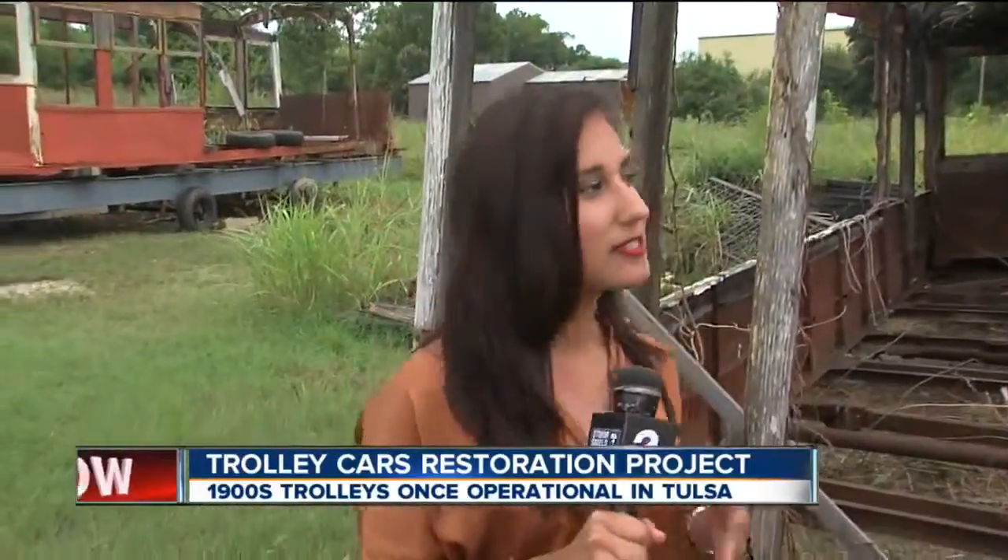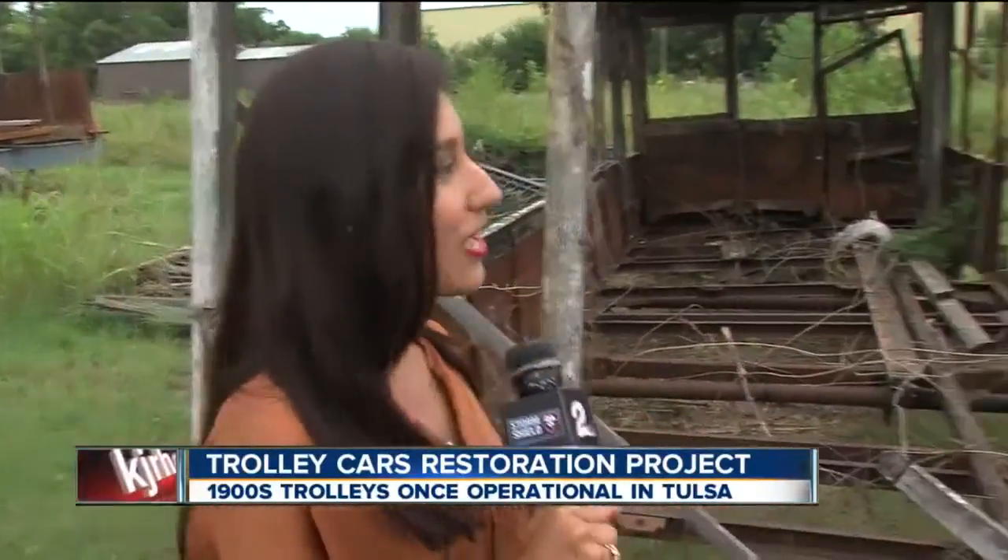Joining me is Steve Salvage to tell us about a project with these trolley cars.